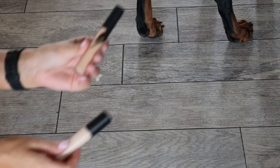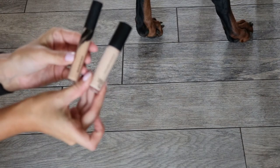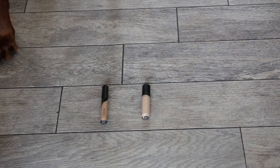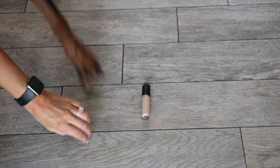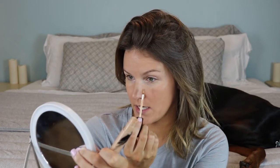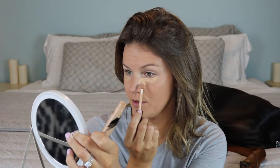For concealer, we have the Morphe Concealer and the Elf 16-Hour Camo Concealer. He touched the Morphe one — good boy! We're going with the Morphe Concealer today. I need a good full-coverage concealer. I made the under-eye situation worse than it actually was, and I hate when I do that.